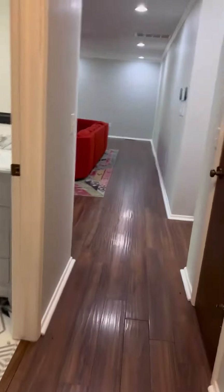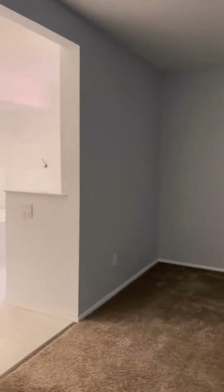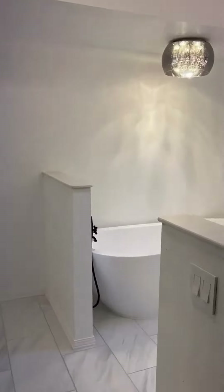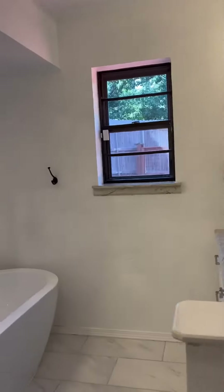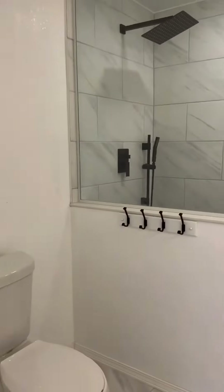Venture into the serene master suite where relaxation awaits. The ensuite bathroom boasts a luxurious soaking tub, a separate shower, and dual vanities, providing a spa-like experience right at home.